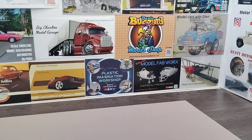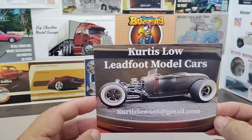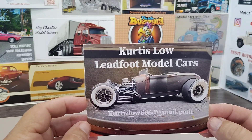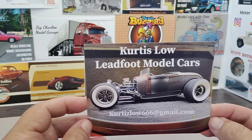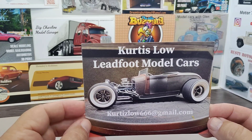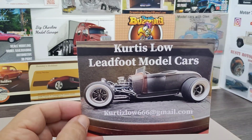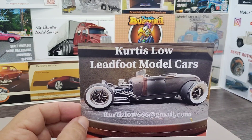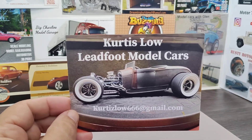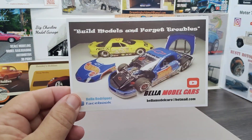We got my buddy Curtis over at Curtis Low Lead Foot Model Cars. Curtis does some amazing work — this '29 you're looking at, if you haven't watched his build series on this car, he does a lot of really great detail and makes a lot of cool parts. Beautiful build. We really love this '29, Curtis. Great channel, everybody go check out Curtis.